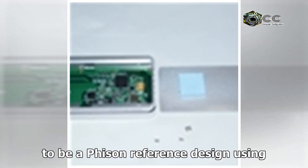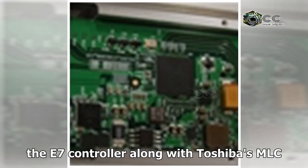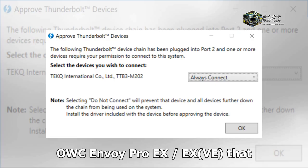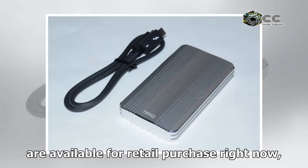Instead, it appears to be an efficient reference design using the E7 controller along with Toshiba's MLC NAND flash. Unlike similar products such as the OWC Envoy Pro X/EX that are available for retail purchase right now, Tech has opted to go for the crowdfunding route to garner more exposure prior to a wide market release.